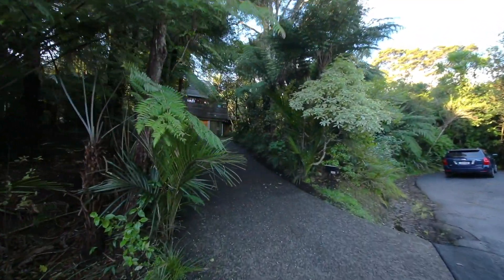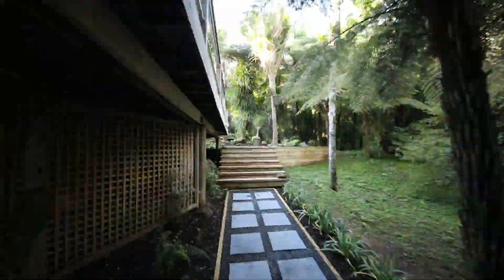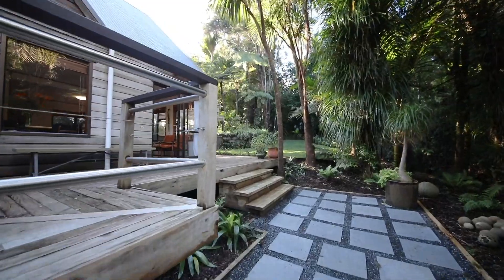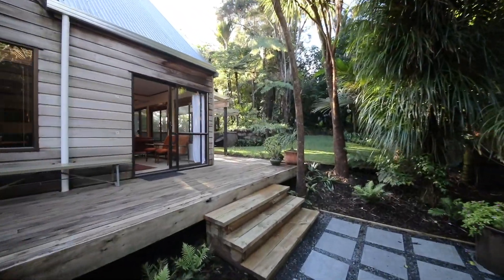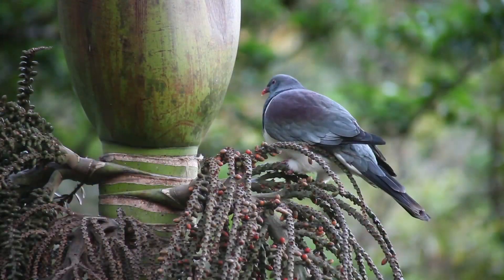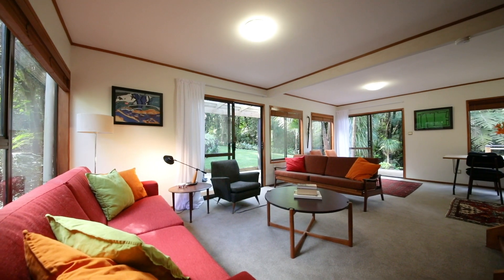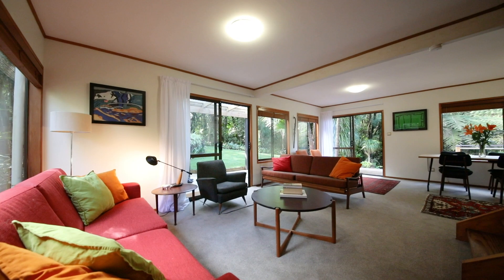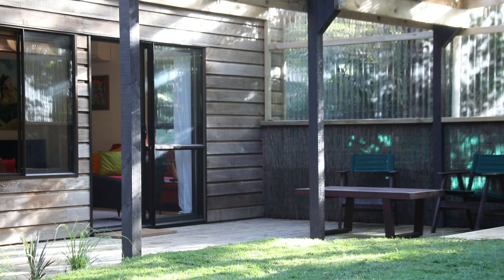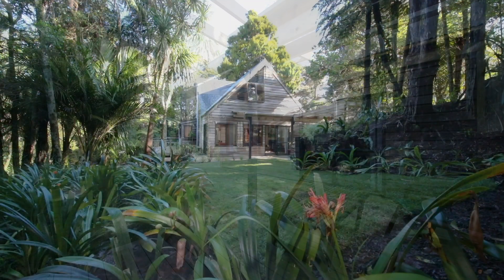Amble down this quiet and much coveted cul-de-sac to your own private paradise. On offer here is a gorgeous home on a large 822 square metre section which neighbours a large bush reserve, so there's an abundance of native bird life and plenty of space for the kids to make tree huts and to explore. We love the seamless indoor-to-outdoor flow from the lounge to a sunny covered deck that flows onto a lawn area and then into the idyllic native bush.